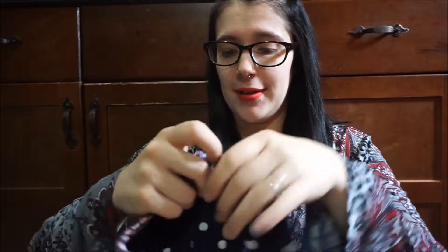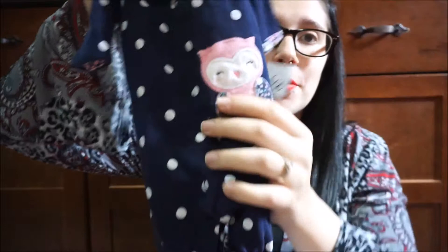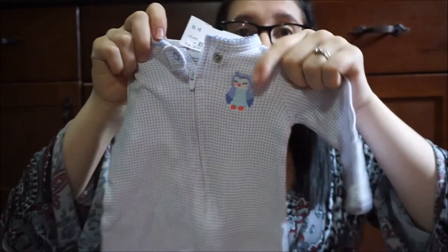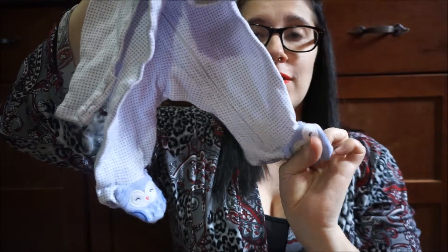I saw this and I thought it was the cutest thing so I had to get it — it was $2.95. This is so adorable. It's got an owl on it and then it has owls on the feet. It is by Carter's — it's just this purple sleeper with an owl on it. It comes with owls on the feet and then it has a big owl on the butt.